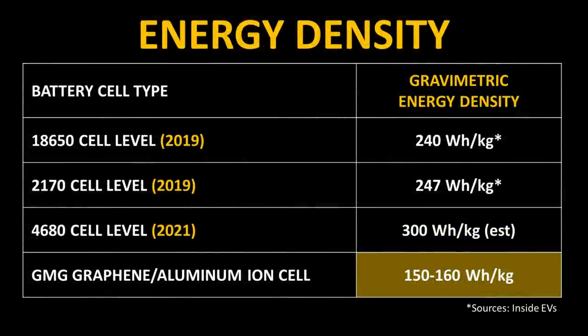Here is a chart illustrating the approximate energy density of the Tesla 18650 cells and the 2170 cells in 2019, as well as estimates for Tesla's new 4680 batteries. As you can see, these aluminum-ion batteries definitely fall short when it comes to cell-level energy density.